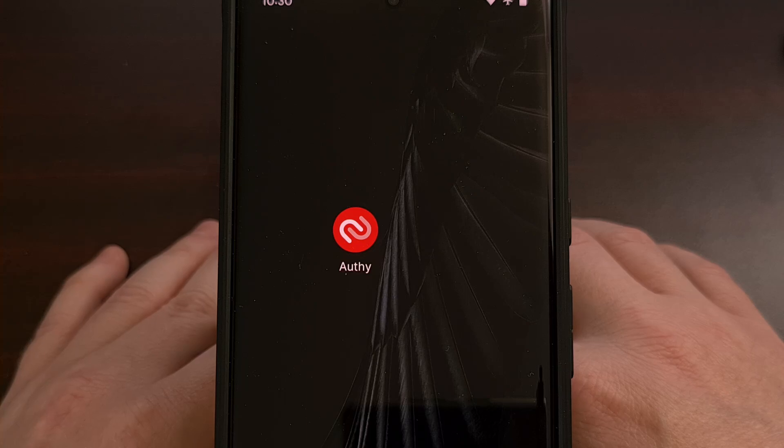Good afternoon, everyone, and welcome to another edition of the Android News Byte. Today, I wanted to highlight some controversy between a privacy and security-focused custom ROM called GrapheneOS and Google.